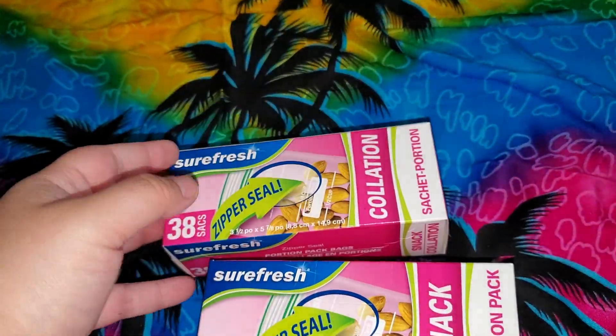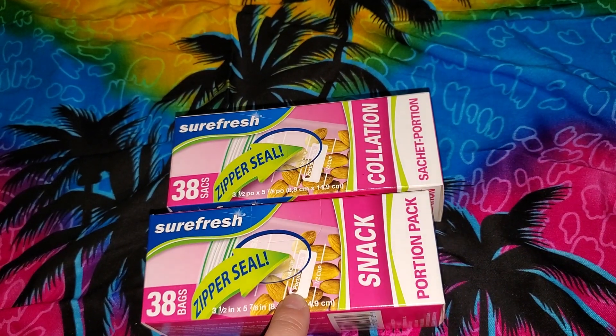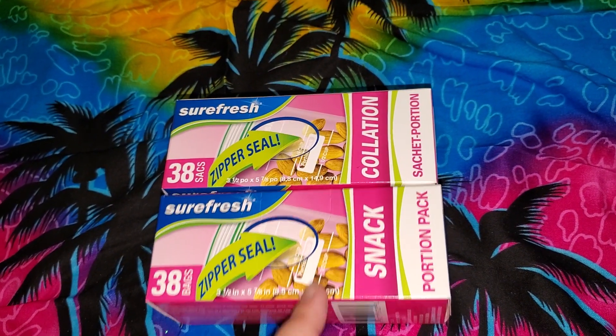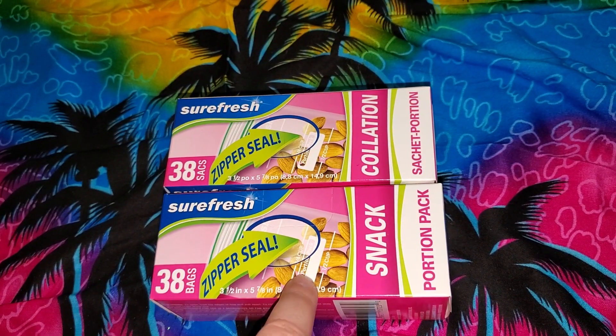They also have the little snack measurements, so I did pick up two. They have another one that says snack but it does not have the measurements, so just be careful and look for the ones that have the measurements on there if you're looking for Ziploc bags.